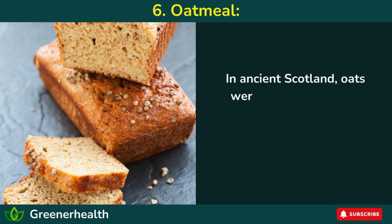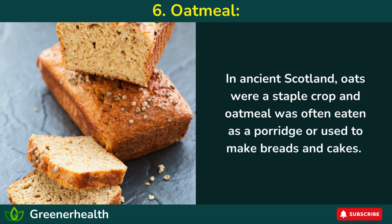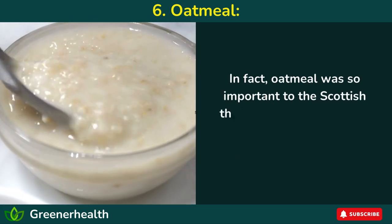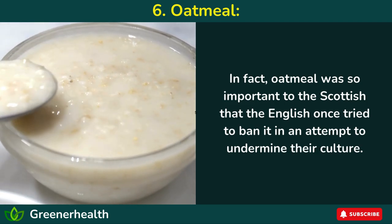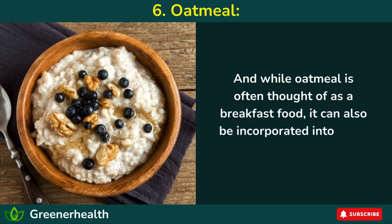In ancient Scotland, oats were a staple crop and oatmeal was often eaten as a porridge or used to make breads and cakes. In fact, oatmeal was so important to the Scottish that the English once tried to ban it in an attempt to undermine their culture. And while oatmeal is often thought of as a breakfast food, it can also be incorporated into other meals throughout the day.